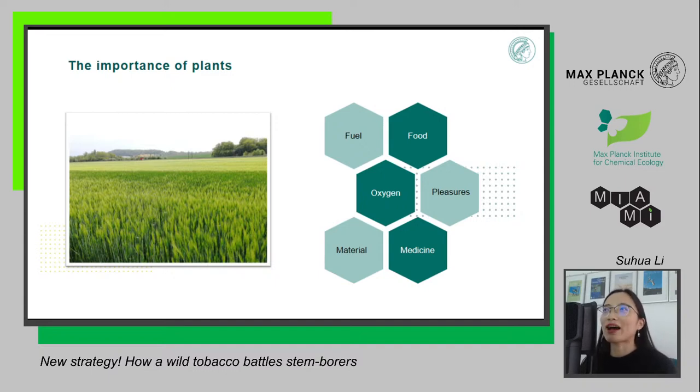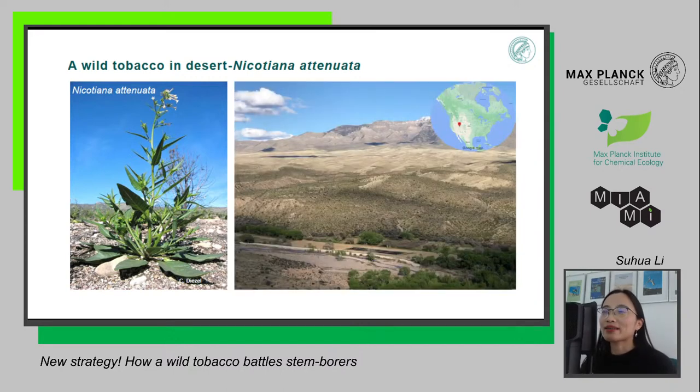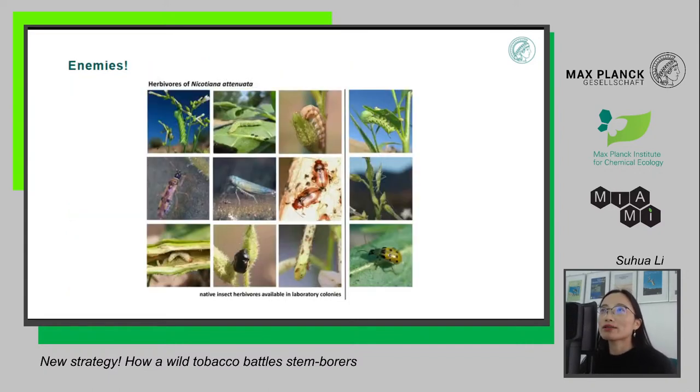Of course, plants provide us a lot of pleasures. The plant I am working on is a wild tobacco called Nicotiana attenuata. These plants grow widely in the desert in Utah, United States. Even though they live in the desert, they face a lot of enemies, including herbivores. These are pictures taken in nature of tobacco plants being attacked by native herbivores.